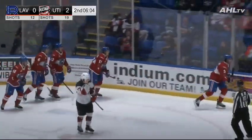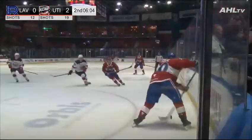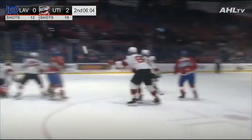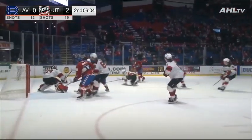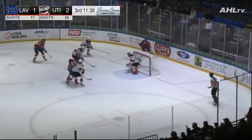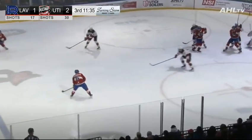Yeah, the Comets lost the draw there and really never got possession back. So here, as we see, there's a low-to-high play. D to D, steps right in. All the Comets are low, like we've talked about. And that's just a snipe above the shoulder. It's a winning percentage for good reason.